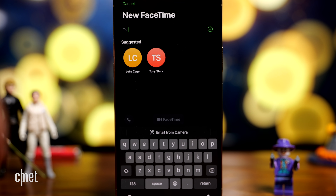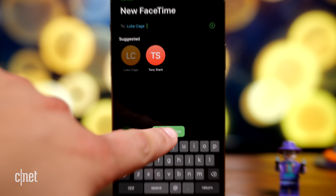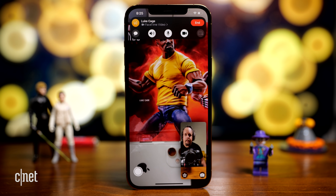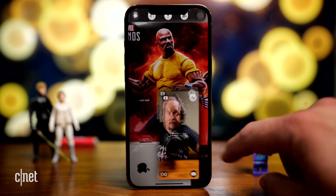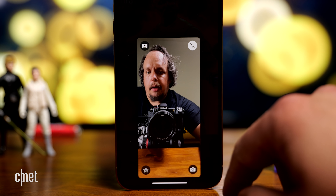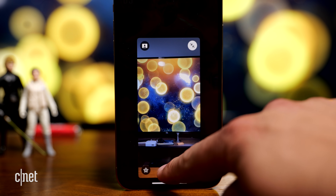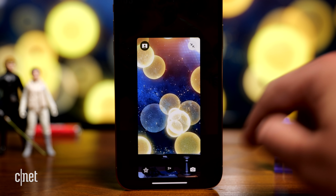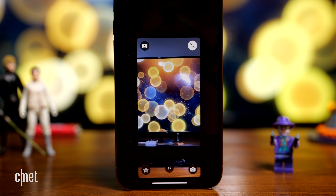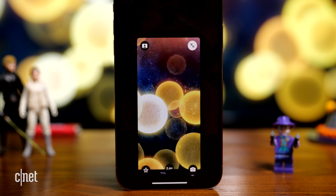We're going to call Luke Cage. Let's take a look at a few things, starting with the thumbnail image on the bottom — if I tap it, it gets larger. I can flip to the rear camera and there's a neat zoom button on the bottom so I can jump between different cameras, or I can just pinch to zoom.